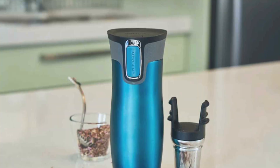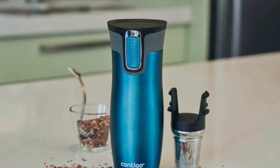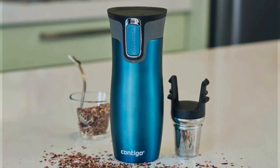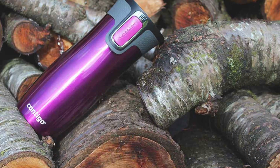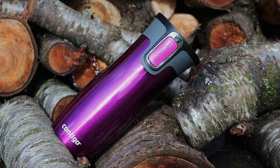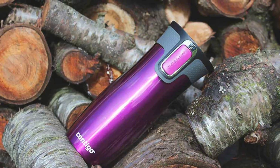The lid also disassembles for a thorough clean, ensuring no buildup or mold, maintaining both the mug's longevity and your health. From an effectiveness perspective, the Contigo West Loop doesn't disappoint. It maintains the temperature of your coffee just as well hours later, proving itself as a top contender for those needing a reliable coffee companion.